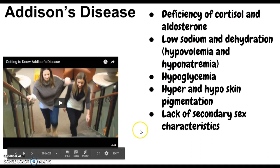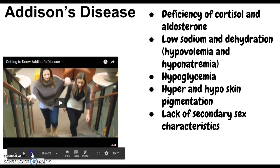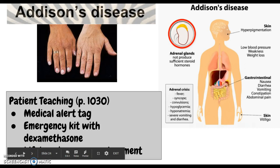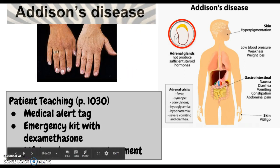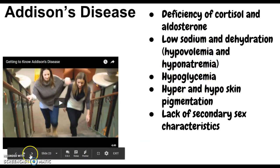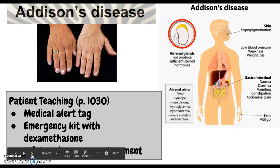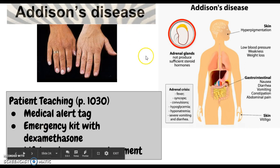Addison's disease also causes both hyper- and hypopigmentation of the skin — and it can seem contradictory to have both. This relates to melanocyte-stimulating hormone: areas exposed to sun can get a really dark bronze color, while other areas become extremely pale. The result is a zebra-striping pattern of the skin.